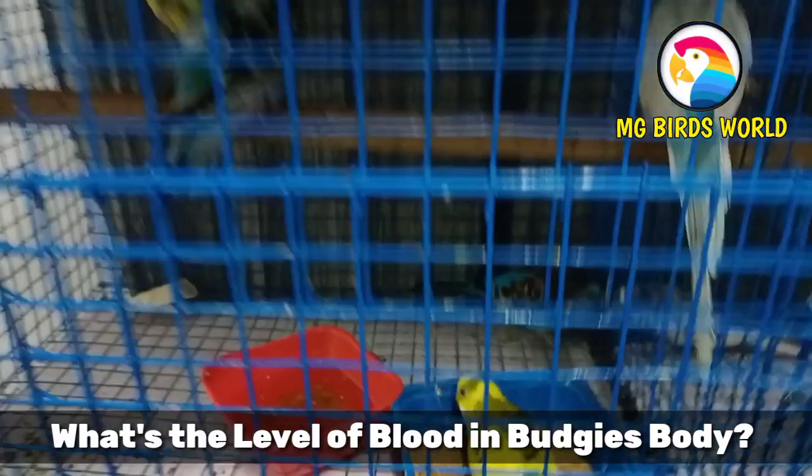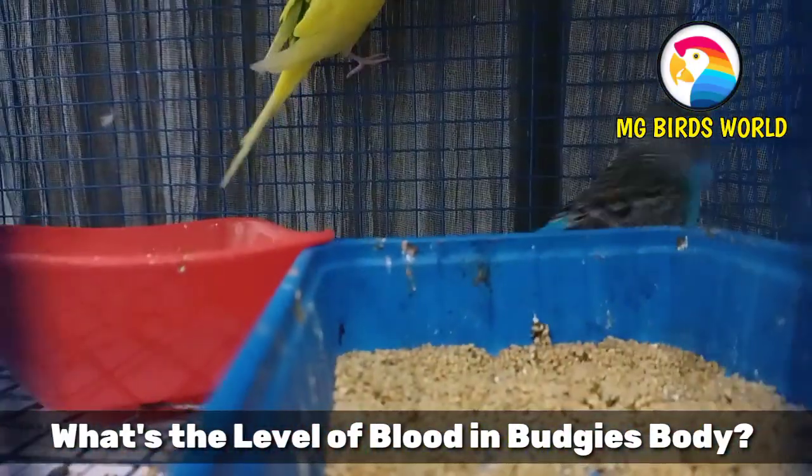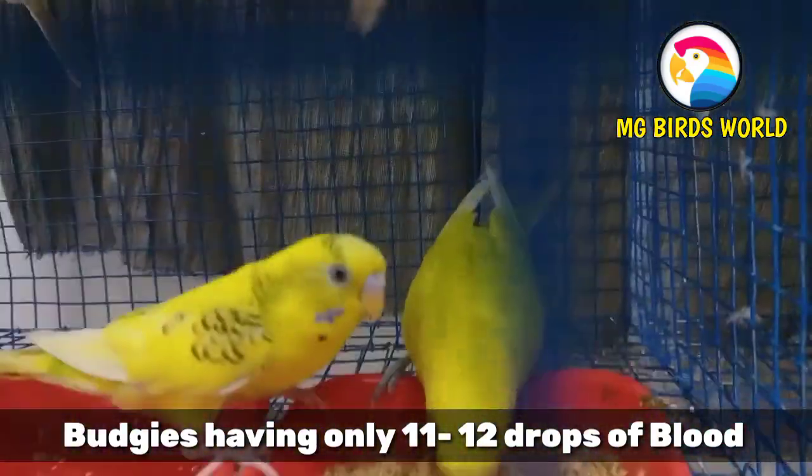The seventh interesting fact is about blood volume. Budgies only have about 11 to 12 drops of blood in their body. This is a very small amount.